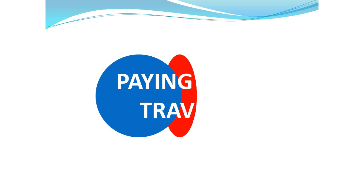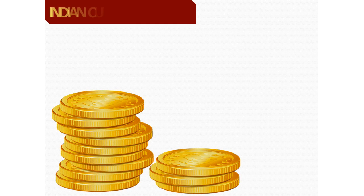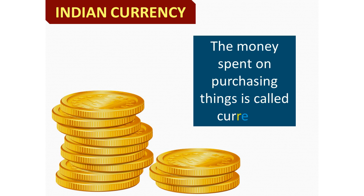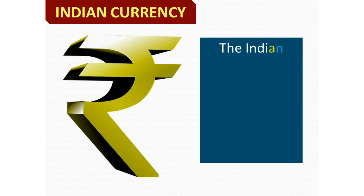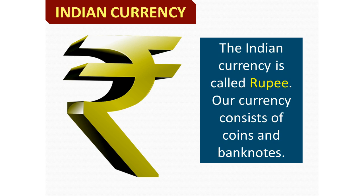Paying for Travel. The money spent on purchasing things is called currency. The Indian currency is called the Rupee. Our currency consists of coins and bank notes.